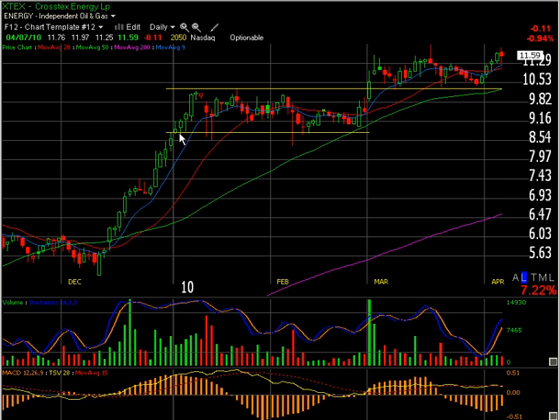So anytime price dipped into this little area, it was really met with very strong buying. Later on in February, the same pattern — it actually dipped below, shook out a lot of bulls, and just shot right back up. On the next couple of pullbacks, you notice it didn't dig as deep.